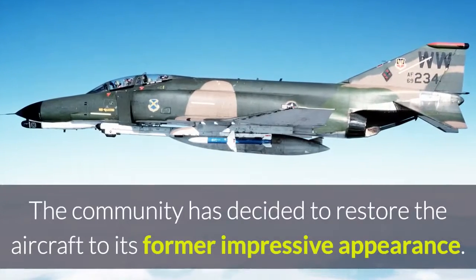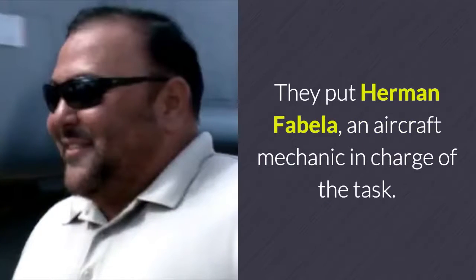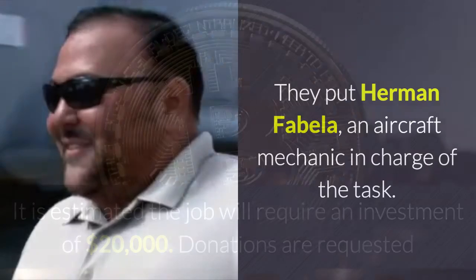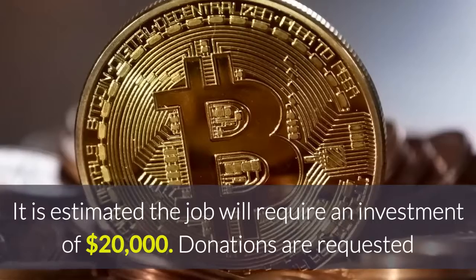The community has decided to restore the aircraft to its former impressive appearance. They put Herman Fabela, an aircraft mechanic, in charge of the task. It is estimated the job will require an investment of $20,000.